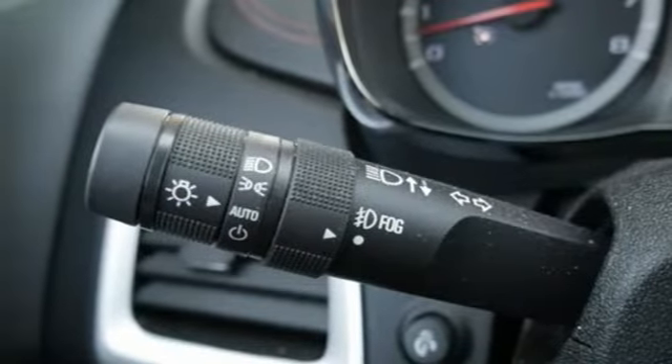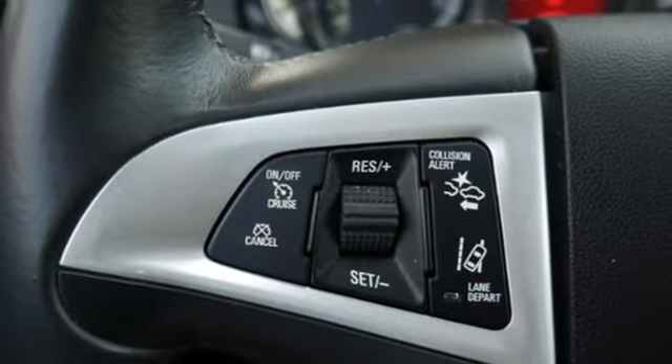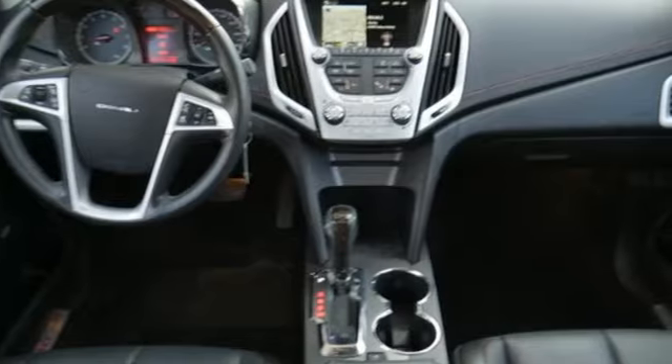Power heated mirrors, voice activation, power sliding and tilting sunroof, remote engine start, and automatic transmission.